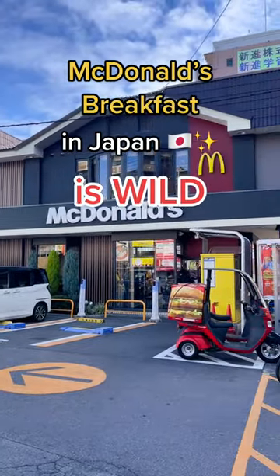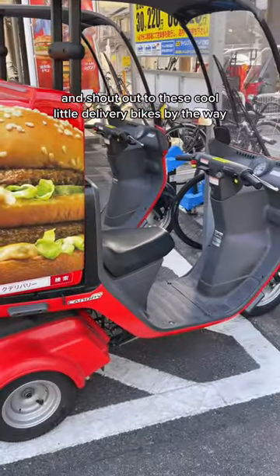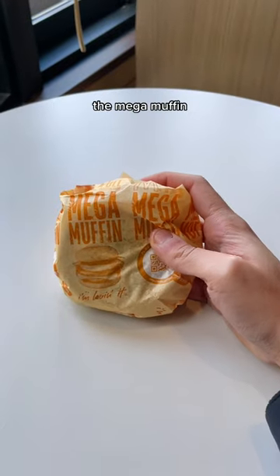Why does McDonald's Japan have yet another exclusive menu item that's way better than the U.S.? And shout out to these cool little delivery bikes, by the way. But this is what we're here for: the Mega Muffin.